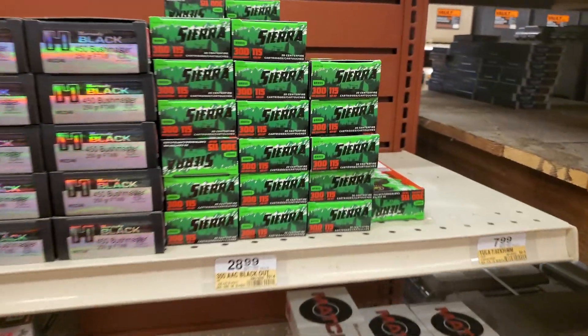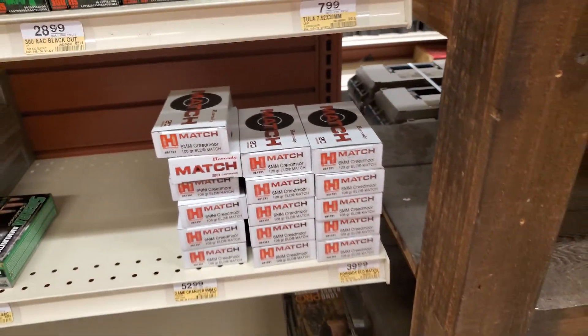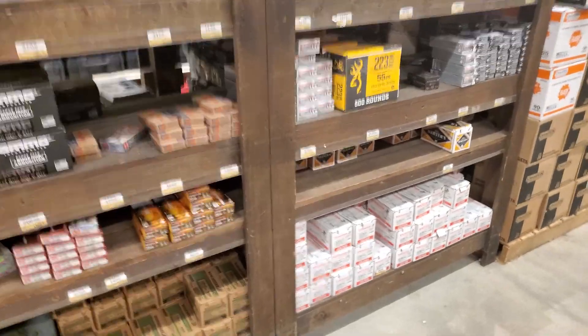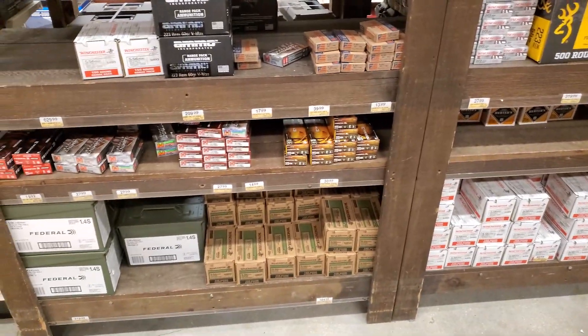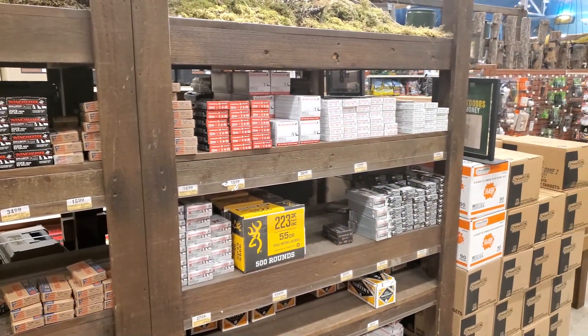Bushmaster 300 Blackout, 115 grain for $28 bucks — no thanks. And then over here it's all the same stuff. Overpriced. 100 bucks for a 150-pack, $105 for the green tips. All this stuff is the same price.